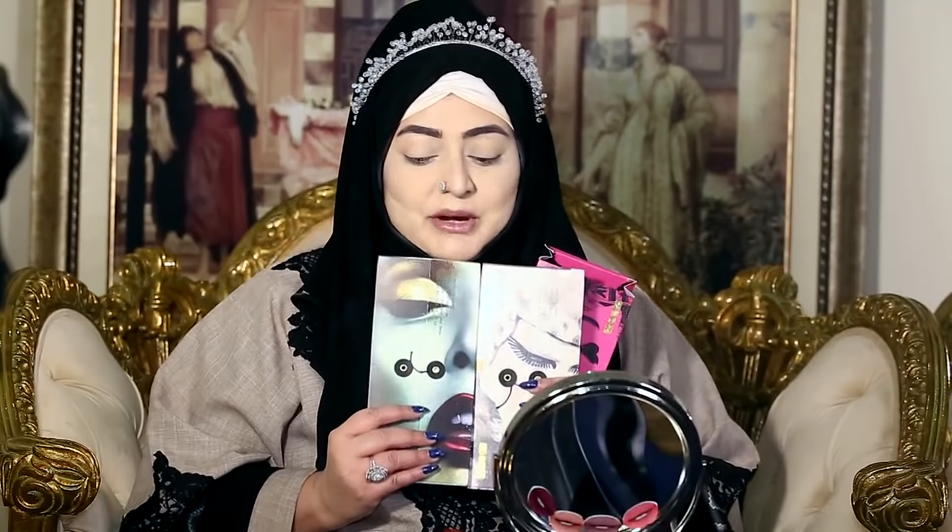Everybody knows about this brand — it's a very famous brand and I am so happy that I'm going to review these palettes today. They are amazing. I have tried these palettes but haven't done a full look with them before. Today I will do my look with one of these palettes and on my next videos I will do more looks with these palettes.